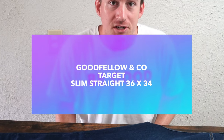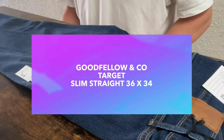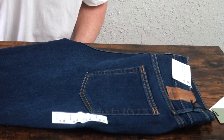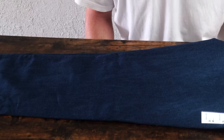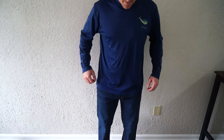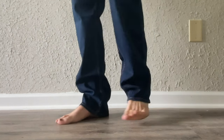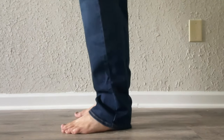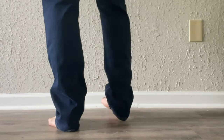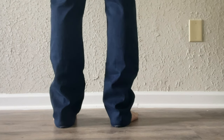First up is Goodfellow & Co. — this is Target's brand. I bought these for $28.99, about $30 total, which is $2 cheaper than the tag price of $32.99. This is a 36-32 and it fit great, which is what I typically wear and what I was expecting. The leg length was perfect — with tennis shoes they would have been right at the bottom of my ankle, just below it. But as you can see in the try-on video, they touched the floor, so don't be dismayed. These fit perfectly.